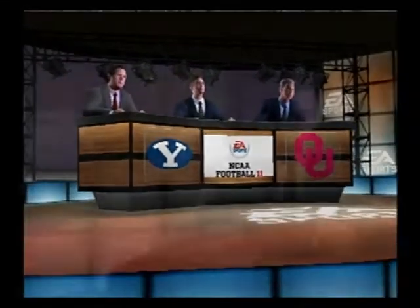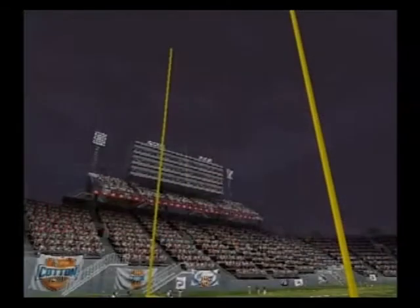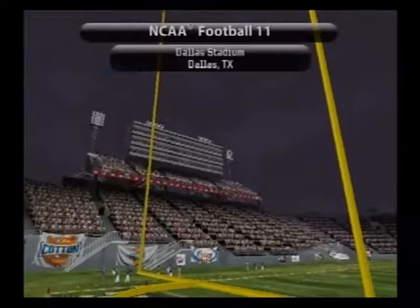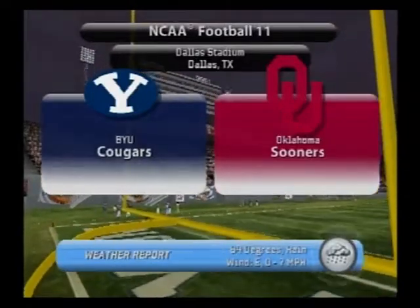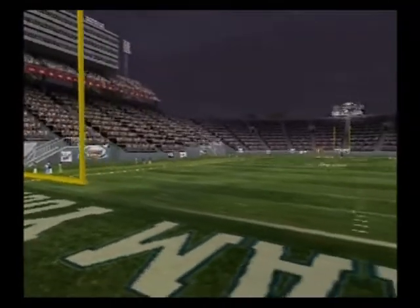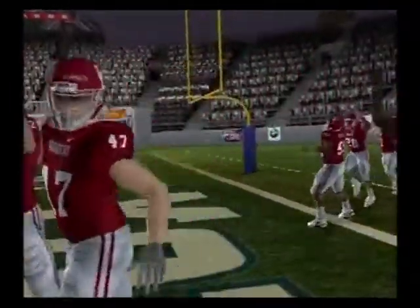Brad Nessler along with my partners Kirk Herbstreit and Lee Corso. Stadium poncho sales are at a peak with all this rain for our contest tonight between the Brigham Young Cougars and the Oklahoma Sooners. We hope you're as excited as we are for this one. And here come the Sooners!